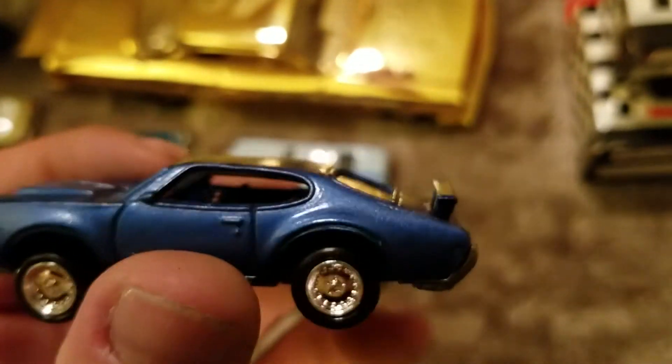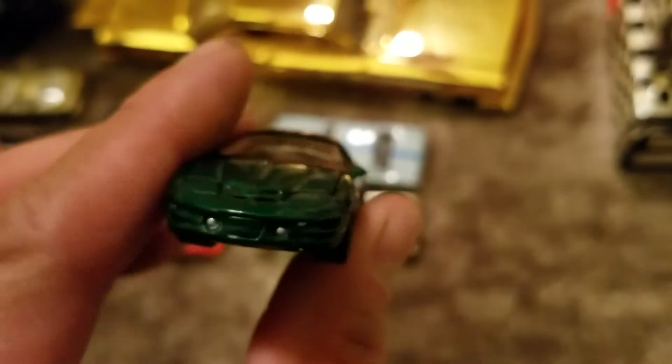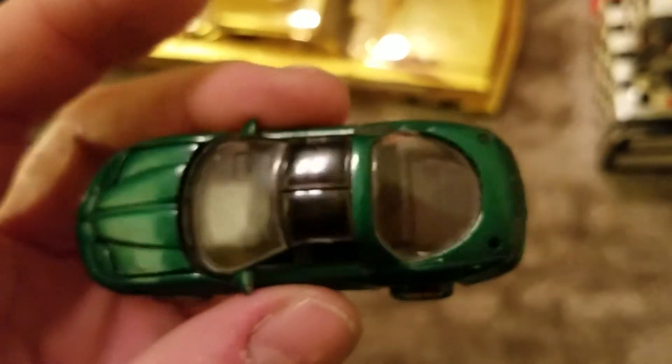442. Even though these Johnny Lightnings got the funky proportions and wheel wells and all that, I still love these cars. Nice clean look to it. Thanks Paul — love Johnny's.